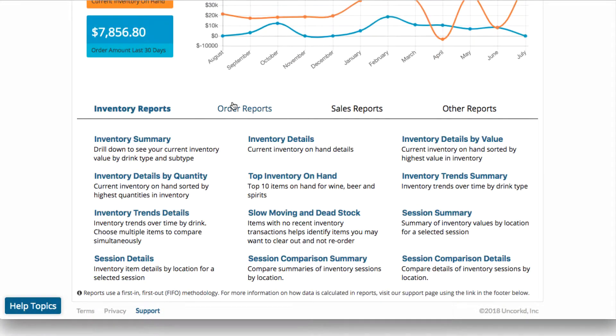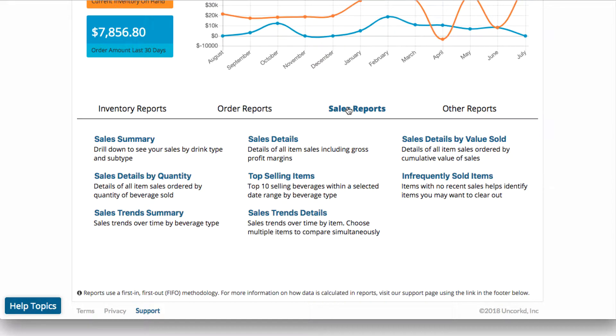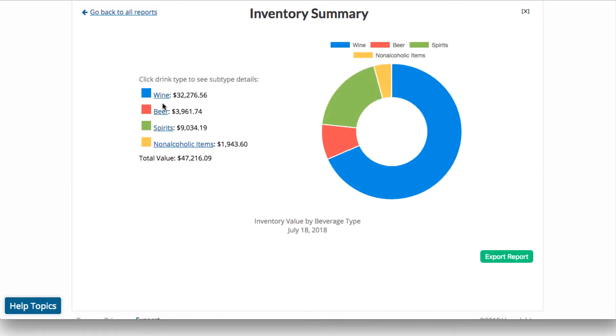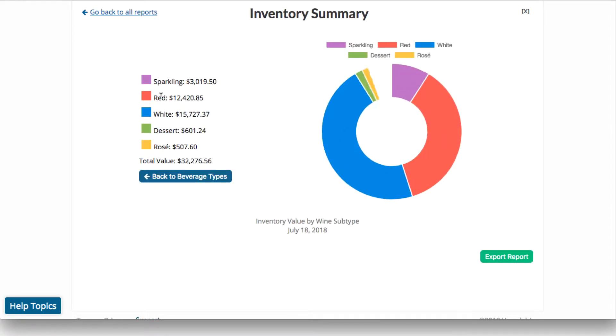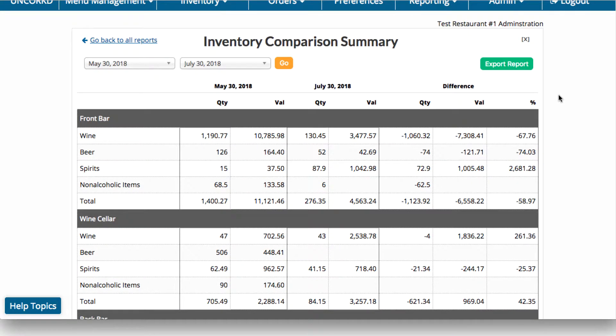The difference between failure and success for a bar or restaurant can be found in the information collected during inventory. Uncorked provides extensive reporting capabilities for inventory, purchasing, and sales. Drill down into data based on the type of drink or style, track trends, watch margins, and measure variance. Financial summaries and details are available at your fingertips to send to accounting.